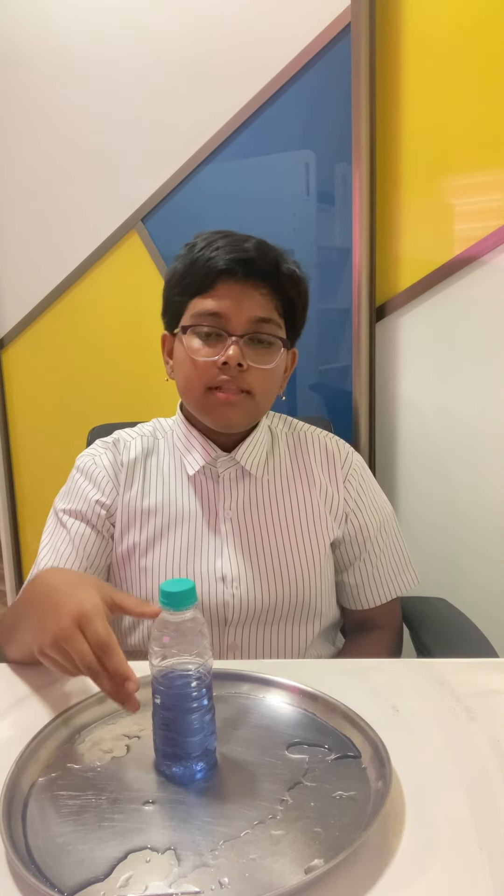So when we are opening the bottle cap, the force is transmitted because of Pascal's law, and when we are squeezing the bottle, the force is also transmitted because of Pascal's law. So with this experiment, I have demonstrated Pascal's law, atmospheric pressure and cohesive force of water. Thank you.